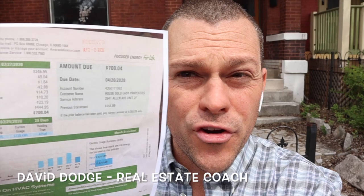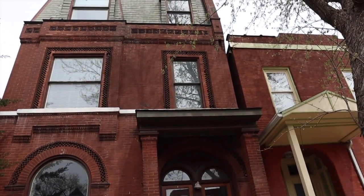I'm standing in front of one of my Airbnbs and I got a $700 utility bill this month. It's a two-story Airbnb — the top two units are the Airbnb, the bottom unit is a long-term rental. This is unacceptable, so today we're going to swap out the thermostats and put in some eco-friendly Nest thermostats that we can control from our cell phone anywhere in the world. Let's go check out the Airbnb.